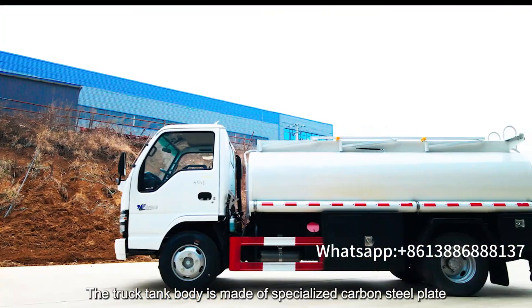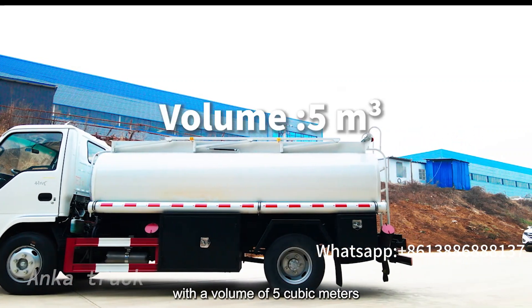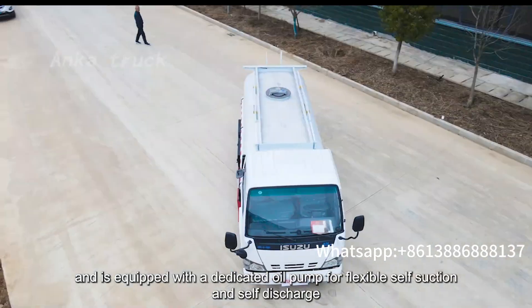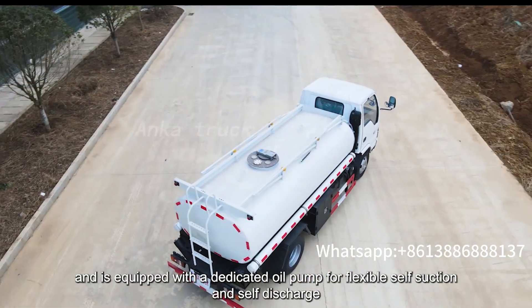The truck tank body is made of specialized carbon steel plates with a volume of 5 cubic meters, and is equipped with a dedicated oil pump for flexible self-suction and self-discharge.